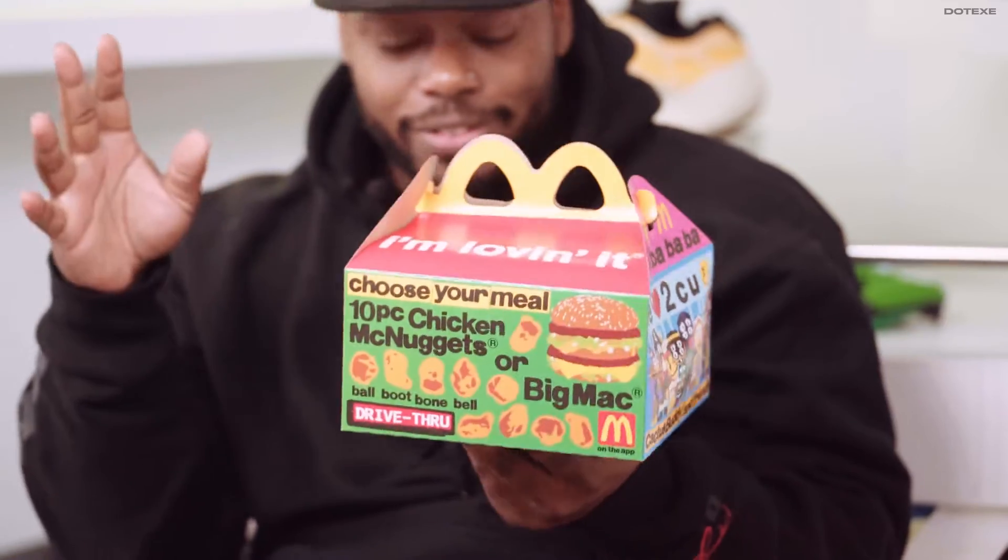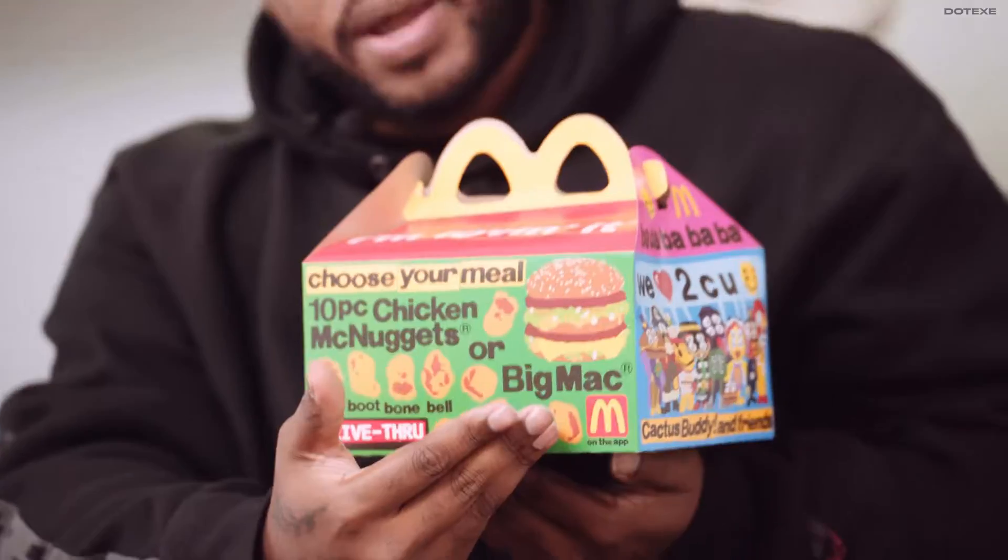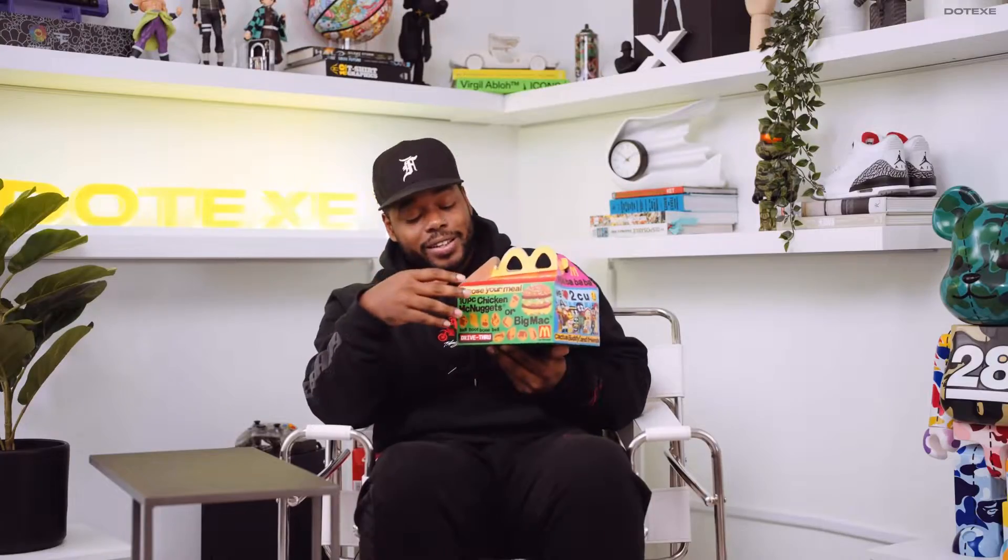But we have one of the boxes here. It's covered in their logos. We have the nuggets and the Big Mac — we got the nuggets meal. We try to be kind of healthy around here, but it is what it is.